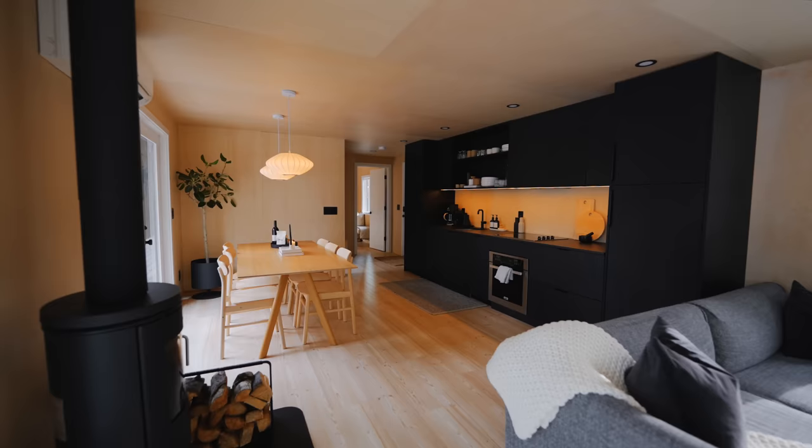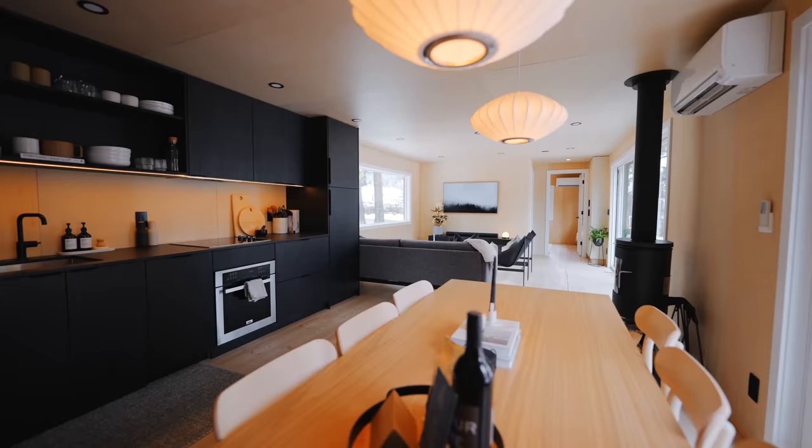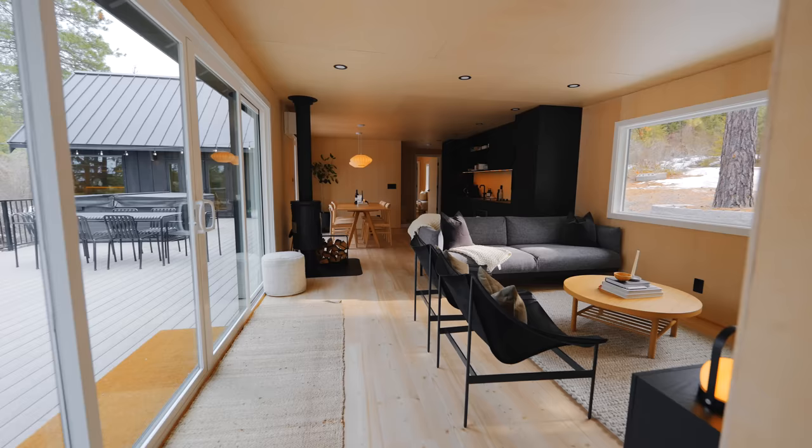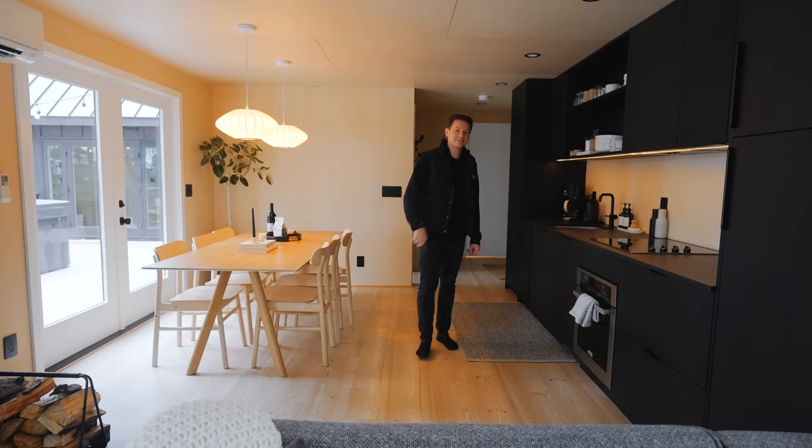When you first walk inside, this is the definition of peaceful and relaxation. The music you just heard was playing whenever you first walk in, and it enhanced my first impressions tremendously. I'm going to have to steal that idea for my own tiny house cabin — playing some music for the guests whenever they walk in. I love that detail and all the other details they have spread throughout.